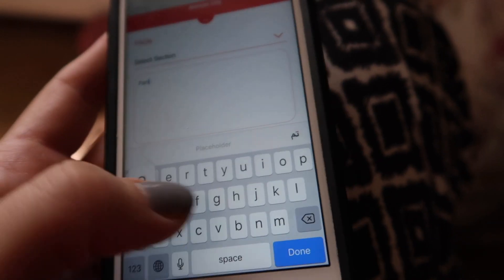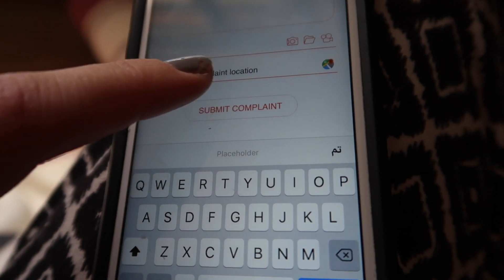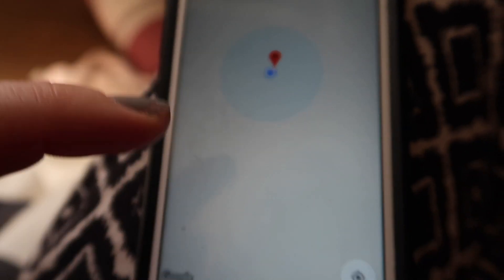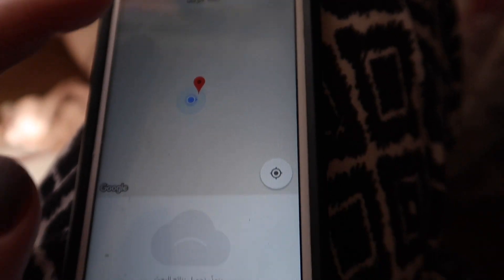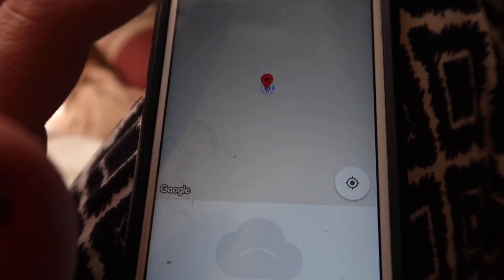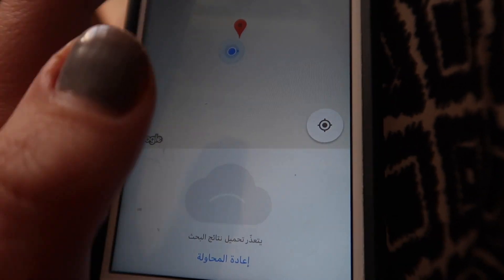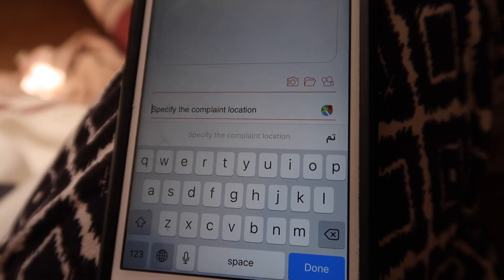I'm going to write in here what my complaint is: 'partially uncovered manhole on pedestrian walkway.' Then I go to specify the location — and this doesn't seem to work. Let's try one more time... yeah, this doesn't work. That's a real shame because I was really looking forward to this being super high-tech. It's getting really small as well — that's funny. Oh, the text gets smaller each time — and now my words are gone. They've got some bugs.